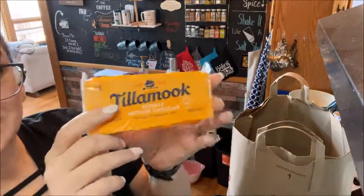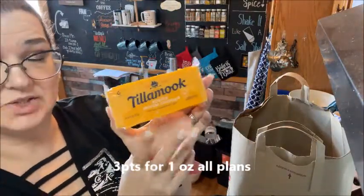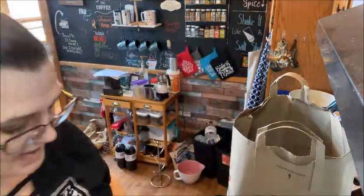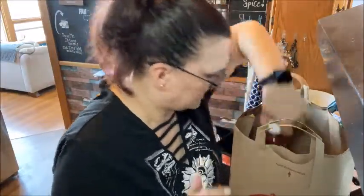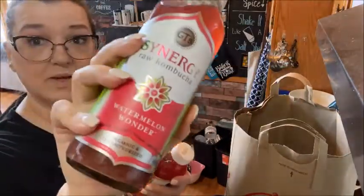I had to get a little slice of home. This Tillamook brand is an Oregon brand cheese and I love it. This is the kosher medium cheddar and it is delicious. And then I got some kombucha - I got the watermelon one.